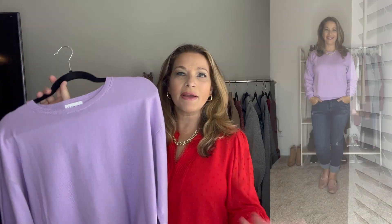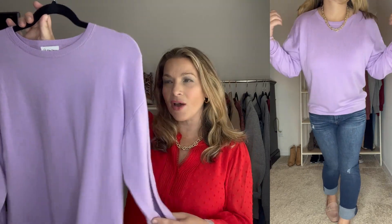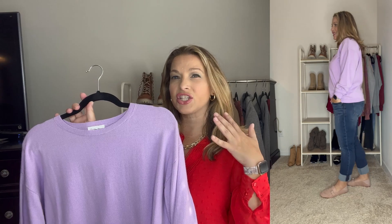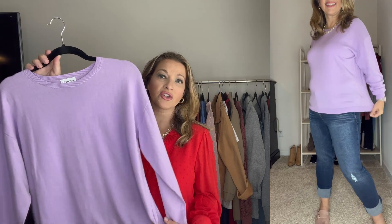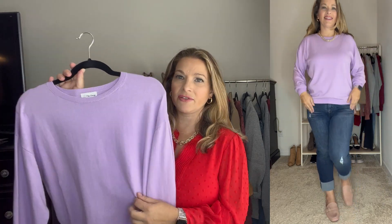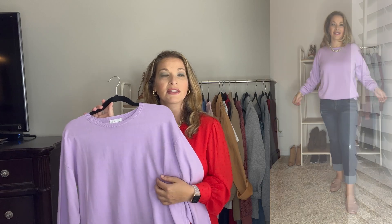For the next look I kept those same girlfriend jeans and pink loafers and added this purple sweater from The Drop. Purple and pink look so cute together. This is so comfortable — really nice and soft — and I'm really impressed with the quality. It's a great lightweight crew neck sweater with nice banding at the bottom and at the bottom of the sleeves. You could wear it under cardigans and blazers if you want to layer. It comes in five or six other colors, but I love this pale lilac color.